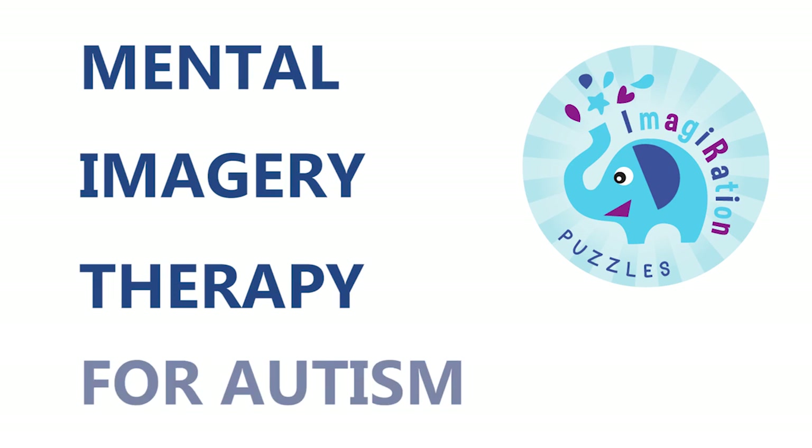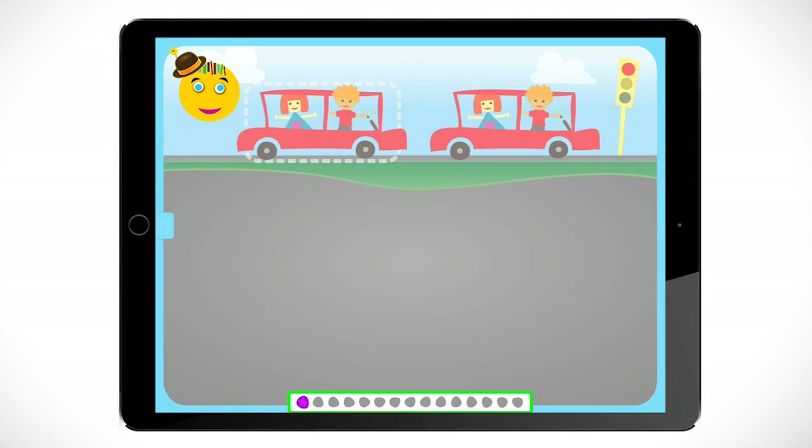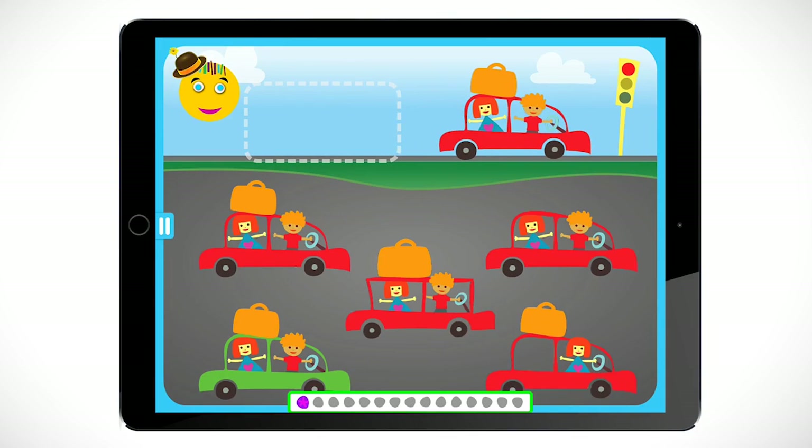Imaguration developed a computerized early intervention therapy application, Mental Imagery Therapy for Autism, or MITA. MITA consists of interactive puzzles designed to help children learn how to mentally integrate multiple features of an object.